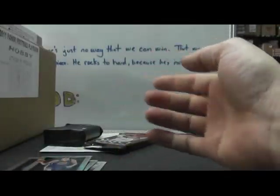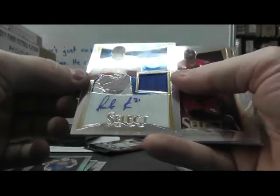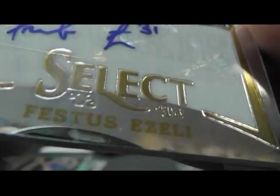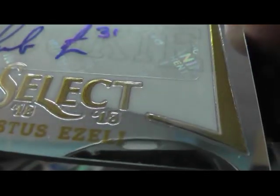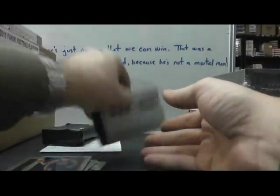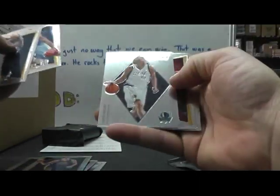Fat Pack number three — Golden State: Festus Azeli jersey autograph. Festus Azeli does have a little white mark by his name, by the E — this might rub off, I'm not going to mess with it though. $3.99. Damian Lillard was in there. And Monty, the last pack is Dirk Nowitzki insert.